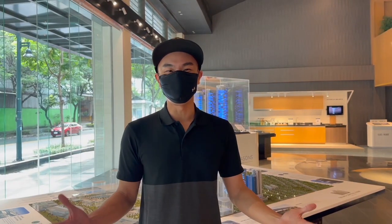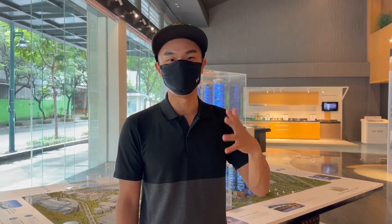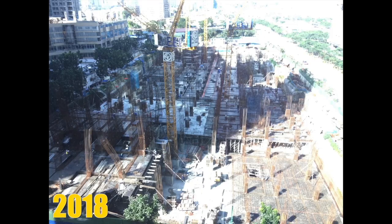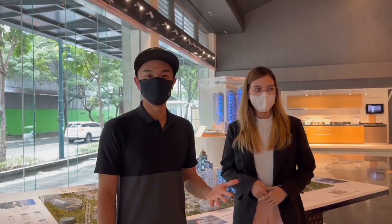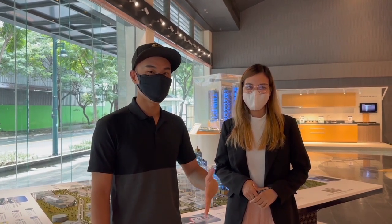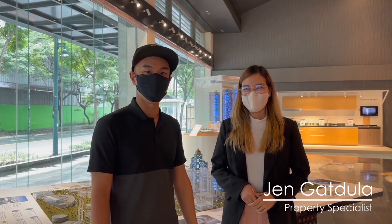And we are now here inside the Seasons showroom. In case you guys didn't know, the Mitsukoshi Mall has been a project that I've been very attracted to and following since 2018. And for myself, that's actually what convinced me to go ahead and pull the trigger to purchase a property in BGC. To learn more about the latest progress at the Seasons residences, I'm happy to be joined here with Jen, a property specialist from Federal Land.